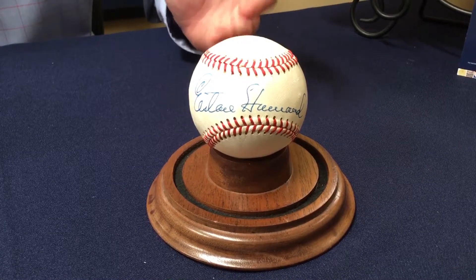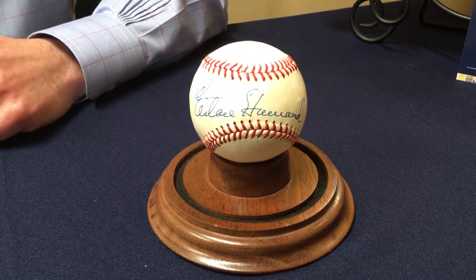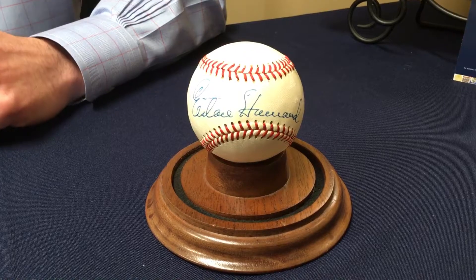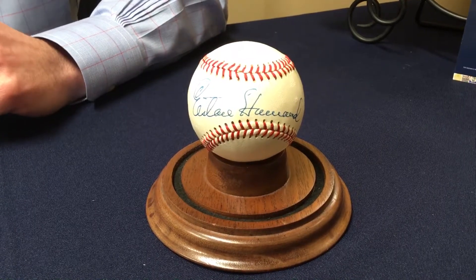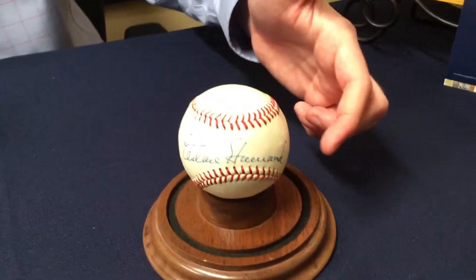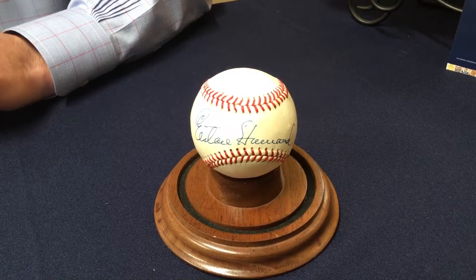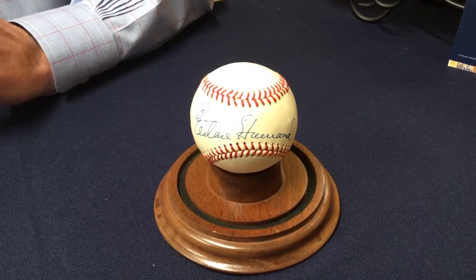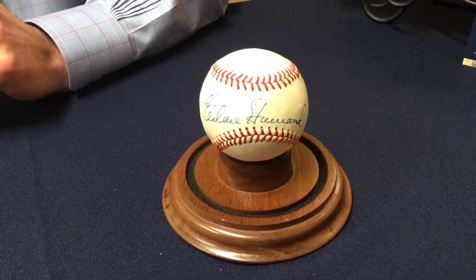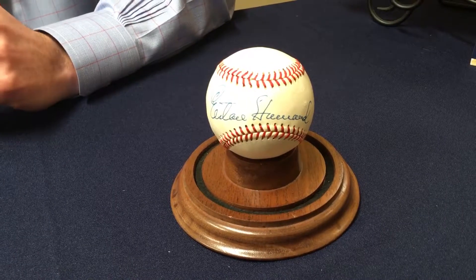It has been PSA graded 9. I've seen other Elston Howard single signed baseballs in auction, though they come up very rarely. When they do, they are always on the side panel, meaning up here on the side. He never really signed on the sweet spot. There are a few others on the sweet spot, but this is by far the best quality. In total, probably about 10 to 15 exist.